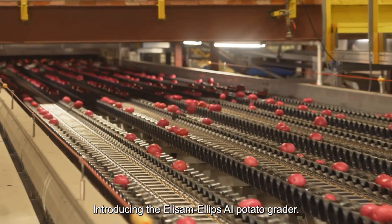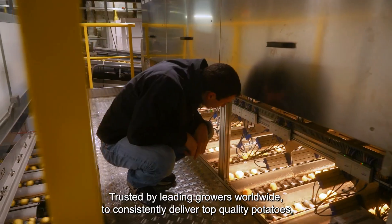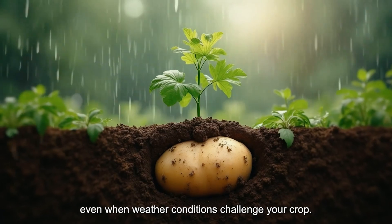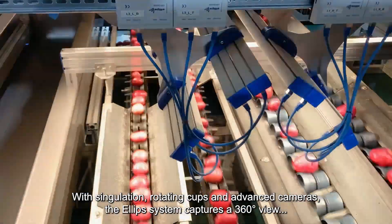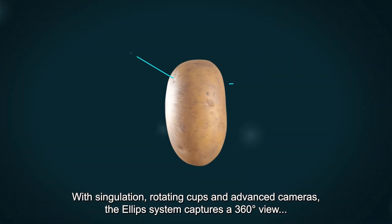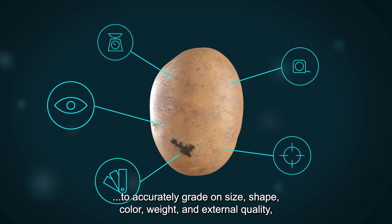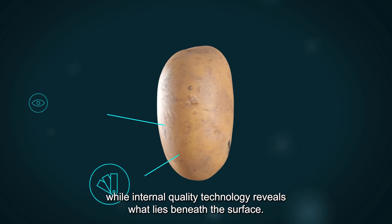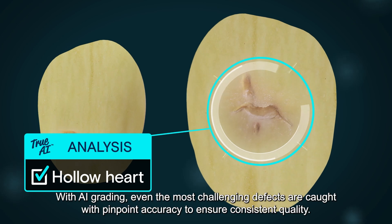Introducing the Ellisum Ellipse AI Potato Grader, trusted by leading growers worldwide to consistently deliver top quality potatoes, even when weather conditions challenge your crop. With singulation, rotating cups and advanced cameras, the Ellipse system captures a 360-degree view to accurately grade on size, shape, colour, weight and external quality, while internal quality technology reveals what lies beneath the surface.